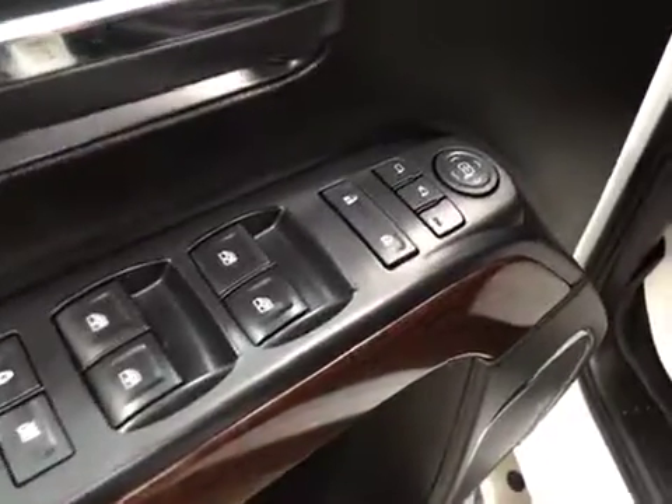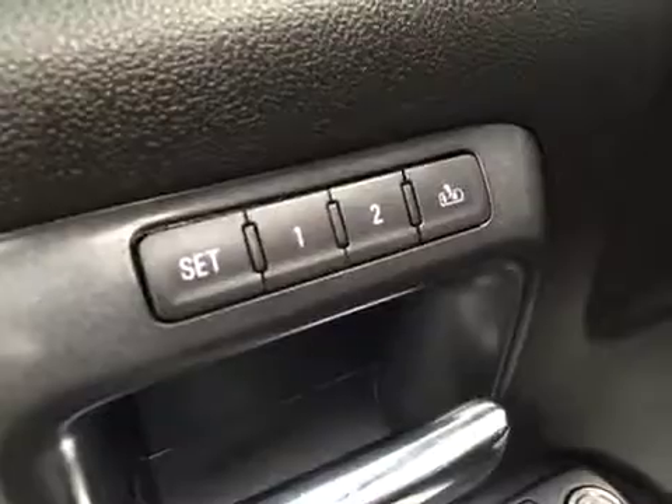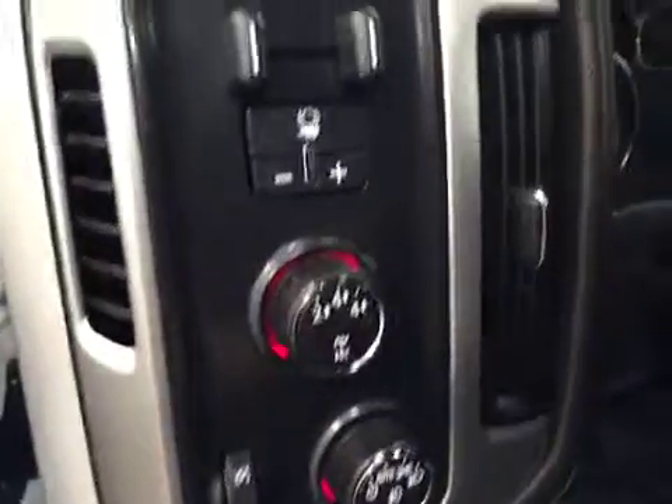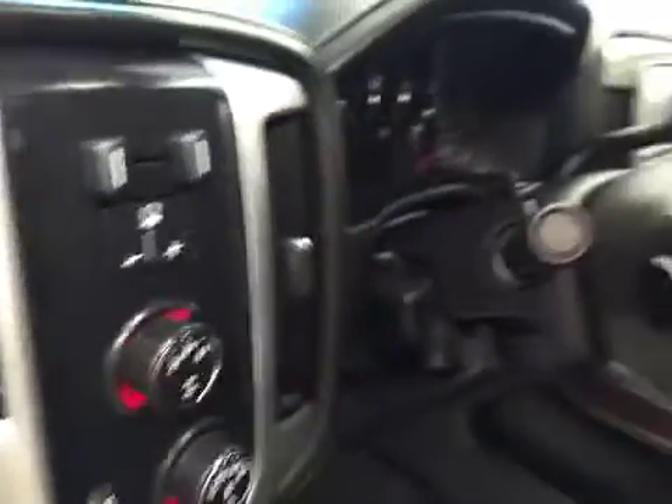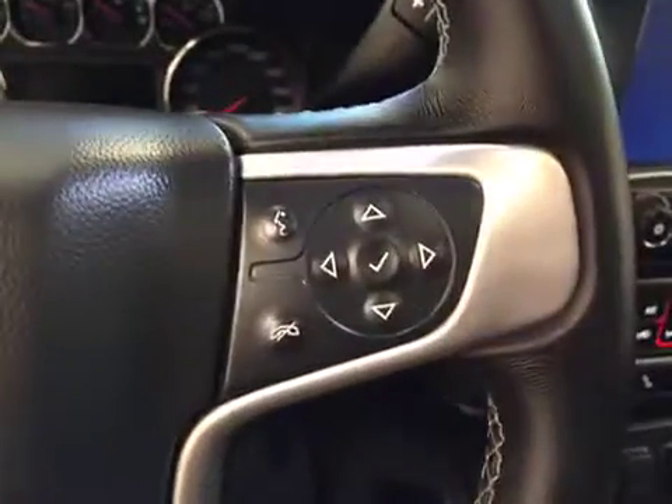For interior options we have power windows, power door locks, power mirrors, power folding mirrors, memory seat, power driver's seat with adjustable lumbar control, 4x4 switch, trailer brake, cruise control, hands-free voice control, and steering wheel audio controls.